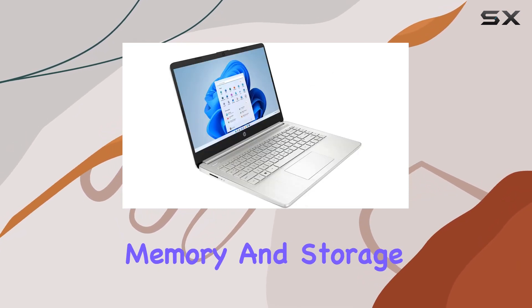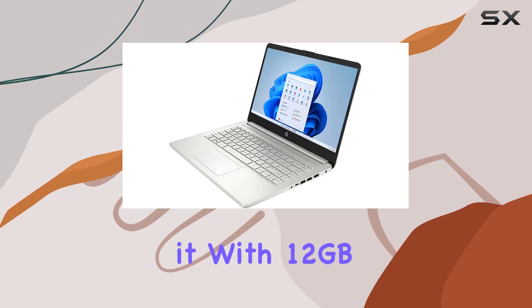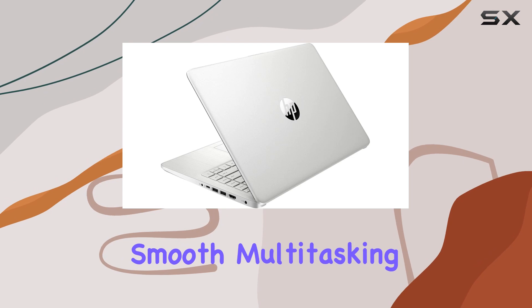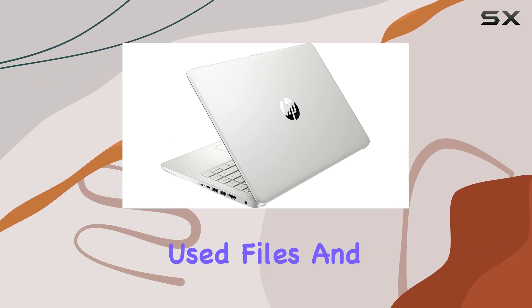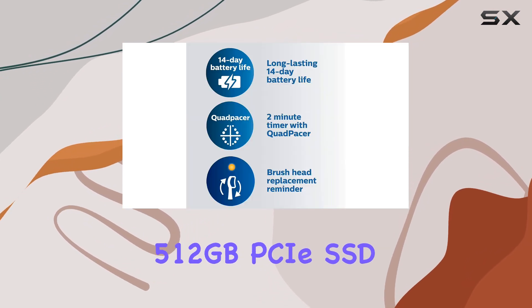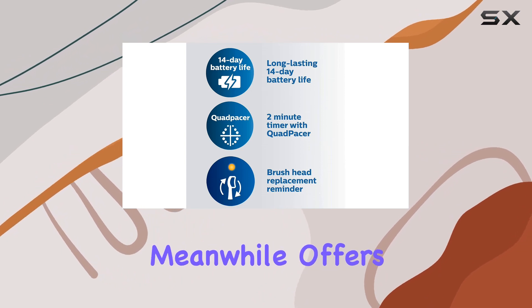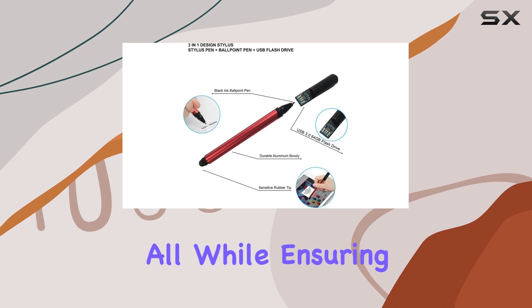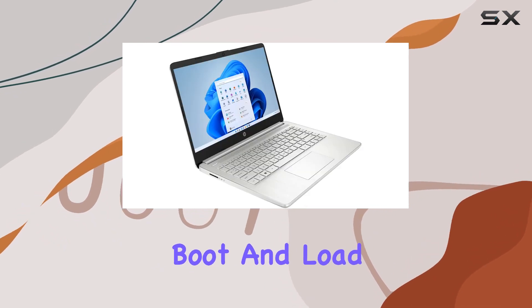But power is nothing without memory and storage to complement it. With 12GB DDR4 RAM, this laptop ensures smooth multitasking and quick access to frequently used files and programs. The 512GB PCIe SSD, meanwhile, offers ample space for your documents, media, and applications, all while ensuring lightning-fast boot and load times.